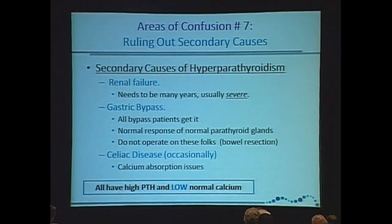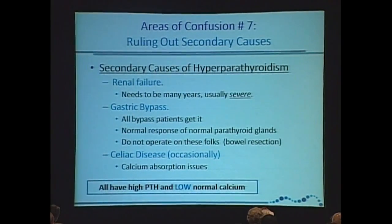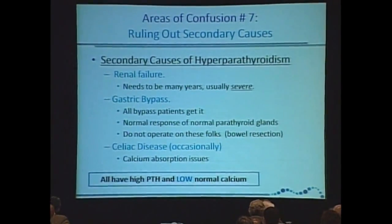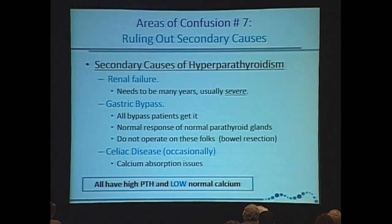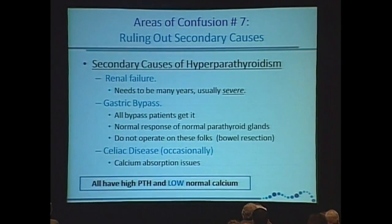Renal failure — it's pretty longstanding and severe. Gastric bypass — careful. You guys are going to see this more and more as our patient population gets larger. Because gastric bypass is becoming so common, insurance companies are paying for it. All bypass patients will get secondary hyperparathyroidism.